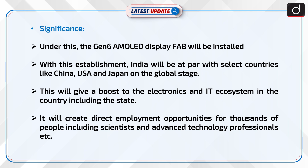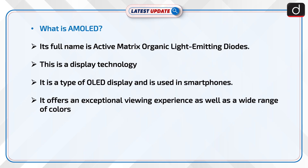Now let's discuss what is AMOLED. Its full name is Active Matrix Organic Light Emitting Diodes. This is a display technology — a type of OLED display used in smartphones. It offers an exceptional viewing experience as well as a wide range of colors.